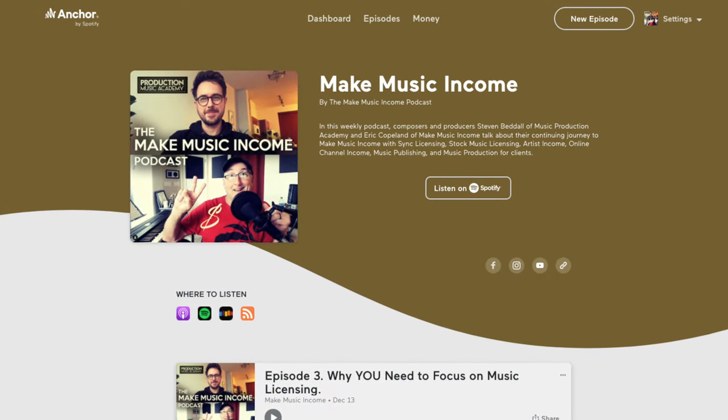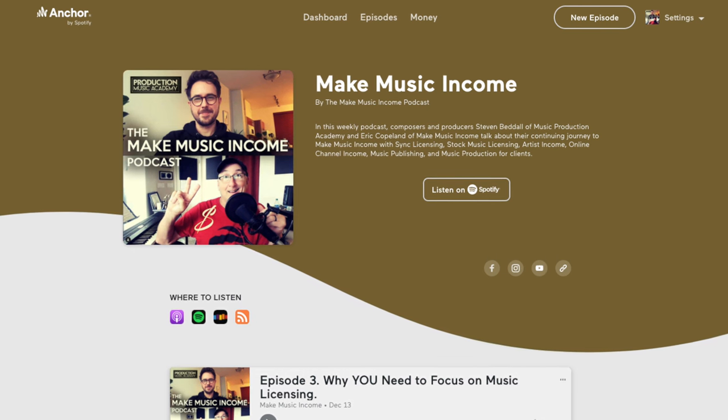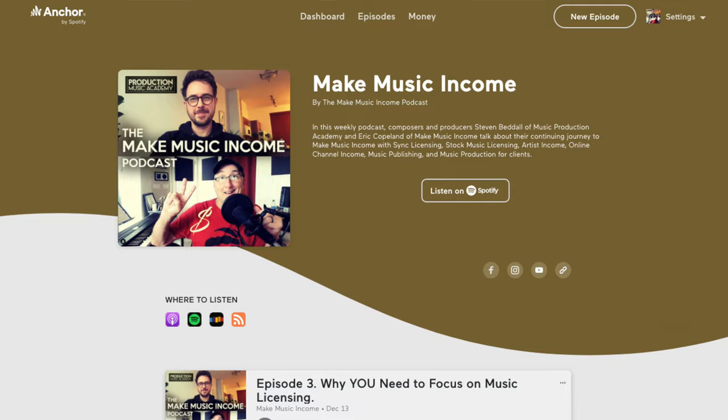By the way, Steve co-hosts the new Make Music Income podcast. So if you like podcasts, make sure you go over to that podcast page in the description below, or just search for the Make Music Income podcast on Spotify or Apple Podcasts. Motion Array is someplace that you need to have your music. It continues to be a great monthly income source for me and accounts for about three-fourths of the money I make from stock music licensing.